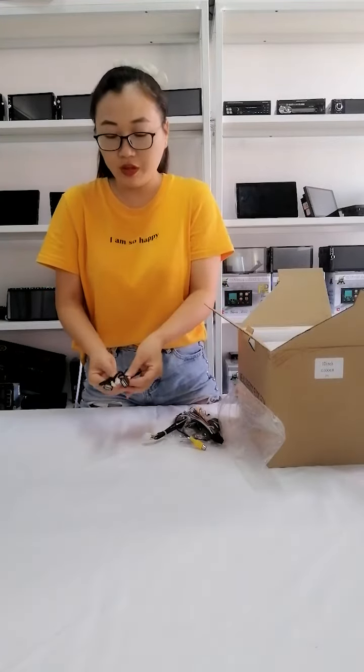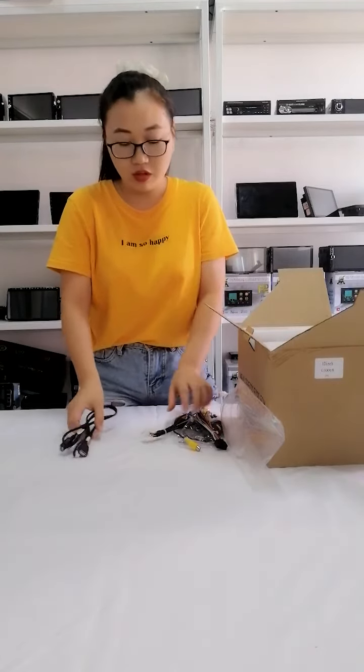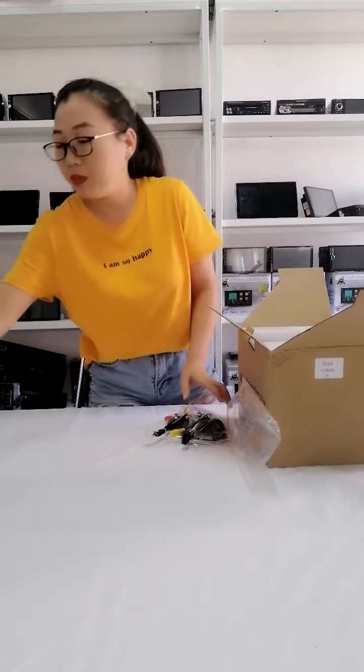This is a dual USB. You can expand your memory, so you can download more music and video, so you won't feel bored during a long drive.